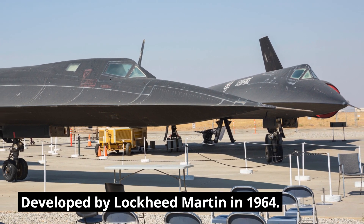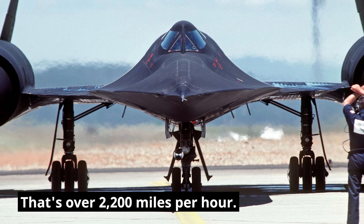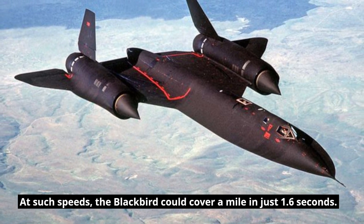Developed by Lockheed Martin in 1964, the plane could fly at speeds exceeding Mach 3 — that's over 2,200 miles per hour. At such speeds, the Blackbird could cover a mile in just 1.6 seconds.